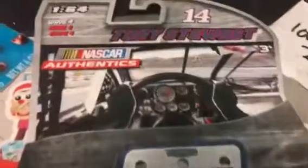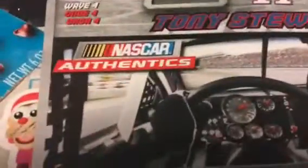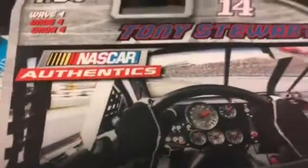Hey guys, Zackawson123 here with another NASCAR Authentics unboxing. Today we have number 14 Tony Stewart from a while ago. So let's open them up and see what we got.